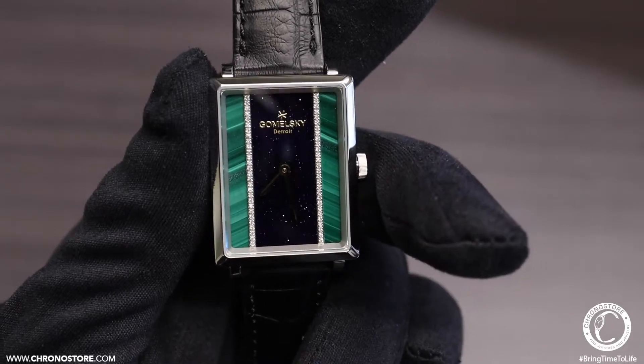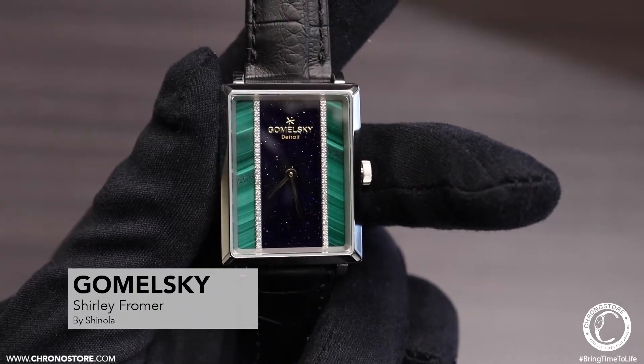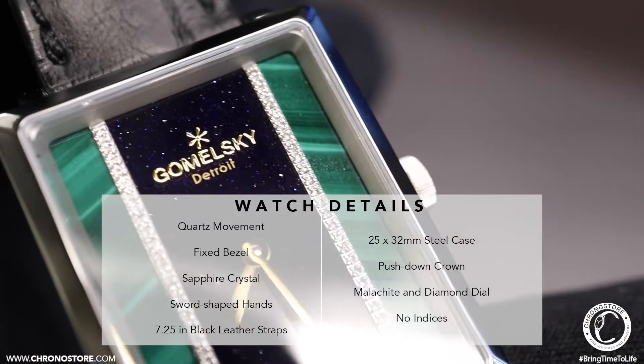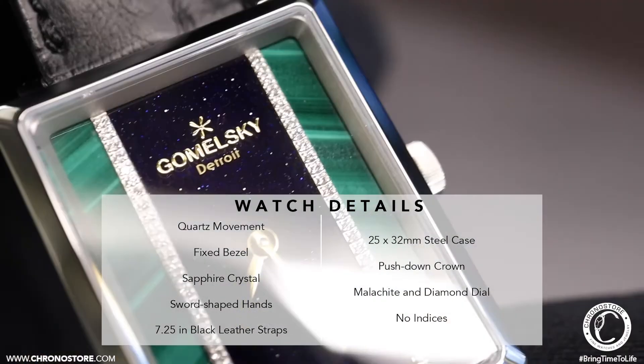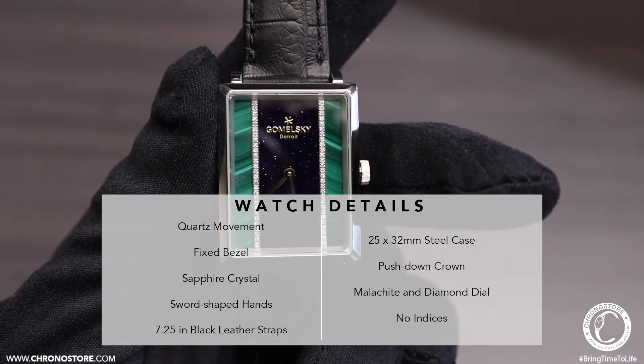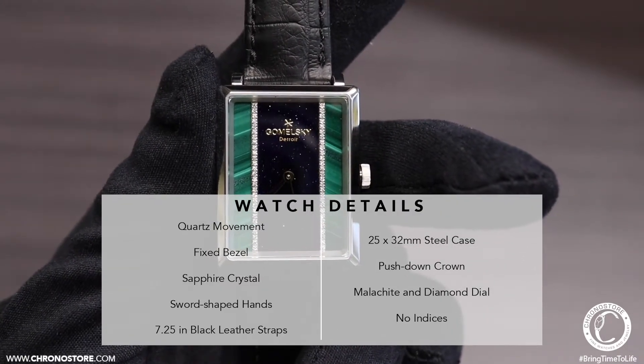The most important detail about this new Gomelsky Shirley Frommer quartz ladies watch is that it retails for $1,300, but here at Chronostore it's available with box and papers for $1,099, with financing possible through Affirm, and we currently offer free shipping on all domestic orders.